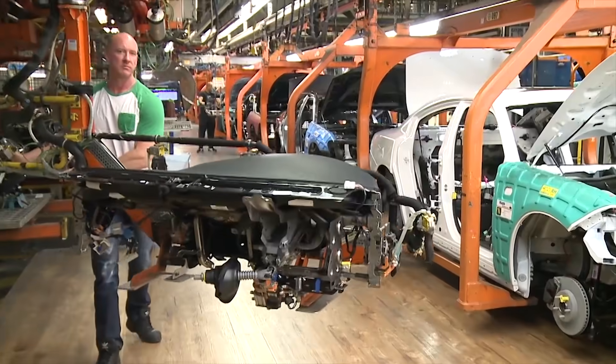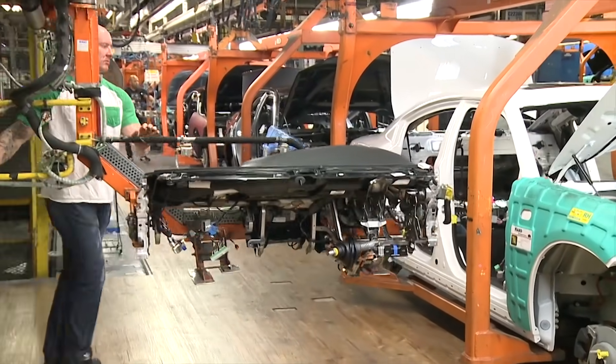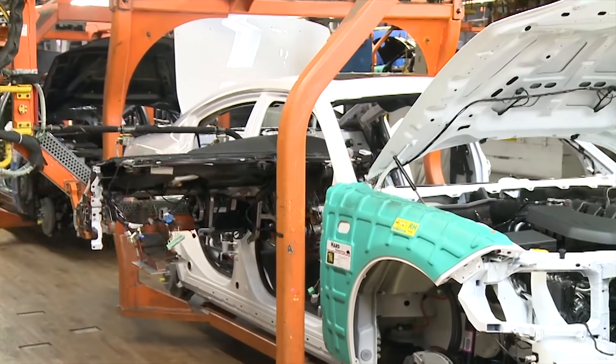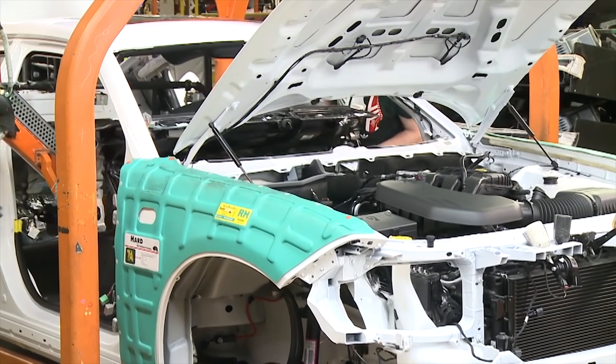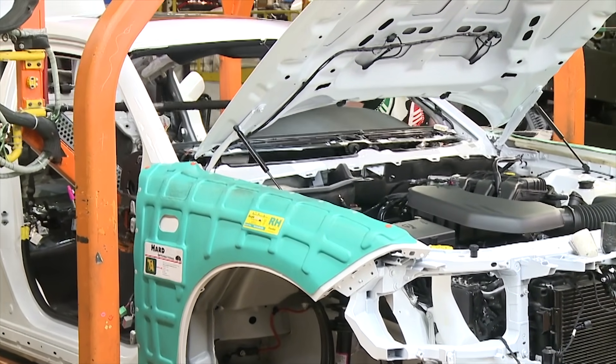Merrill Lynch came out with an interesting study comparing the value of all the parts and components of an ICE car, a battery electric car, and a level 4 and 5 autonomous car. It says the average U.S. car with an internal combustion engine has about $14,500 worth of content, but this does not include the cost of final assembly or profits.